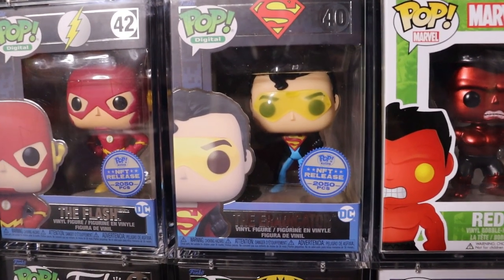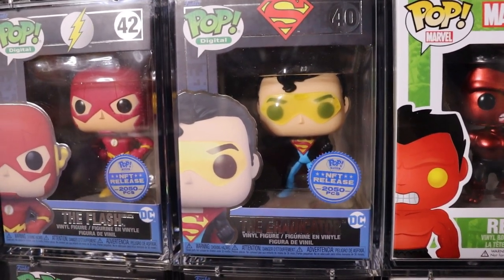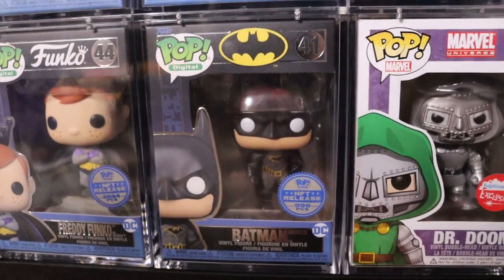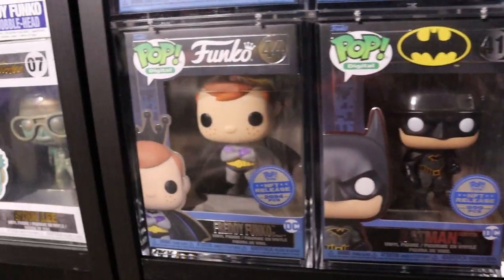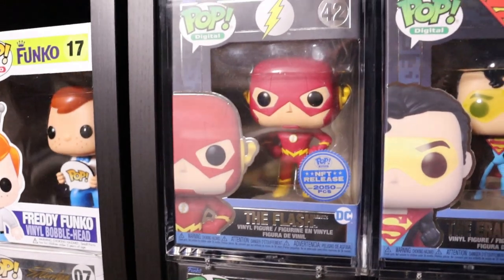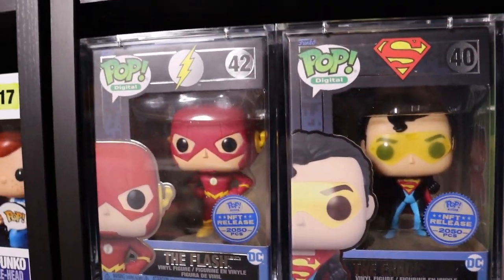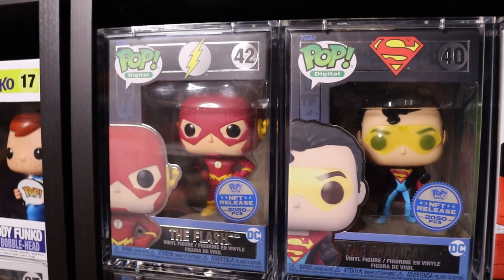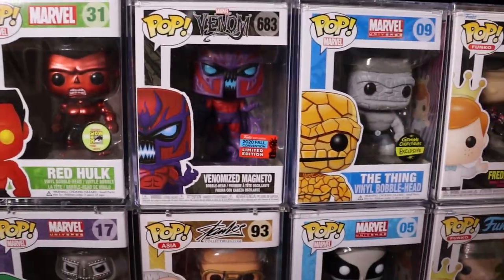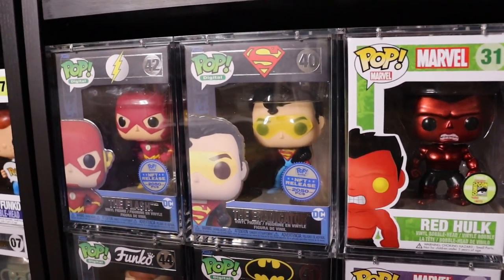I do have some NFT pops here - we have the Eradicator, which is basically another version of Superman, 2050 pieces. We have the Batman Rebirth - that's the Grail, 999 pieces. Freddy Funko as Batman - love the mold on that one. And we do have the Flash Rebirth. Super sick NFT pops, I love those pops - just the way they're displayed, the boxes, the embossing of the silver lettering, super nice. I have these all pretty much in pop shield armors - those are my favorite, after I got my hands on some I will never go back.